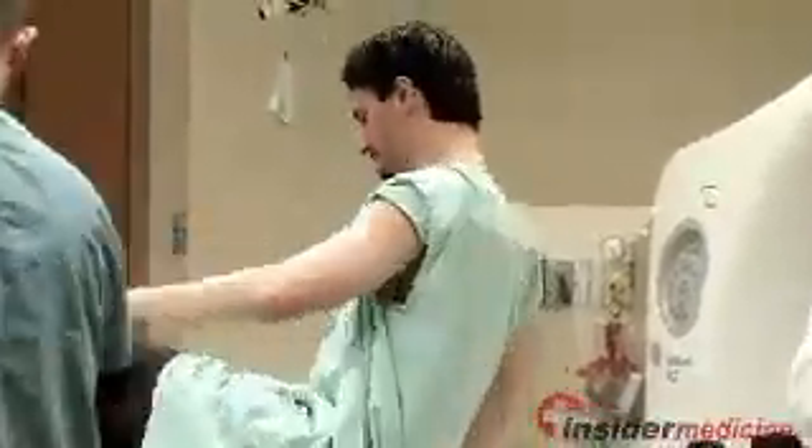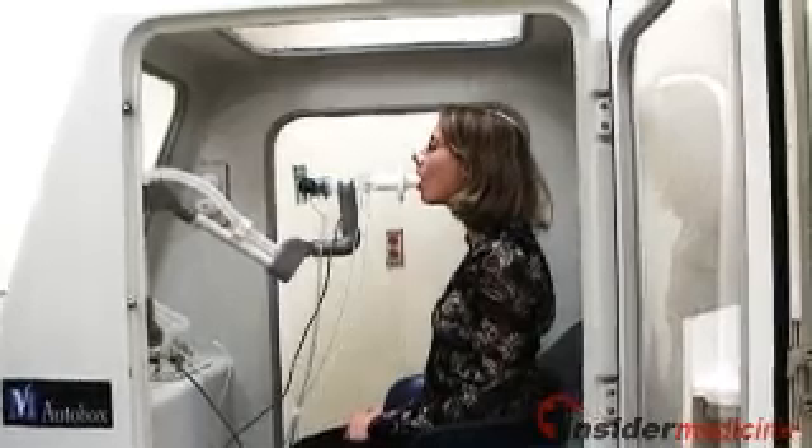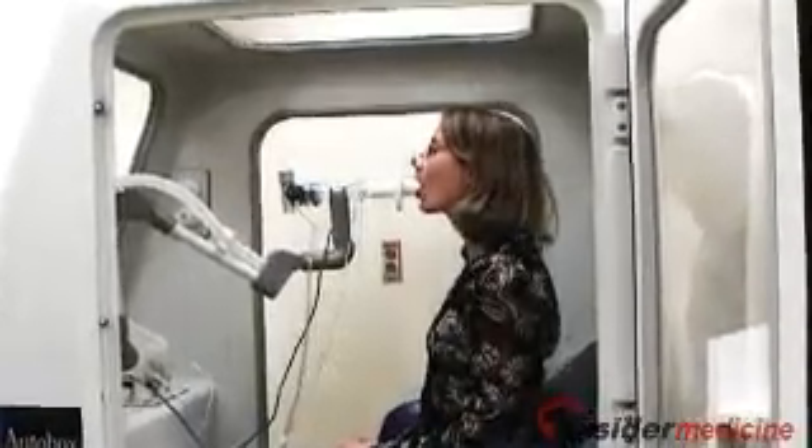Those 72 patients had undergone a CT screening test that revealed they had nodules in their lungs. The investigators used techniques that they had perfected to identify the presence of various volatile organic compounds in the breath samples.